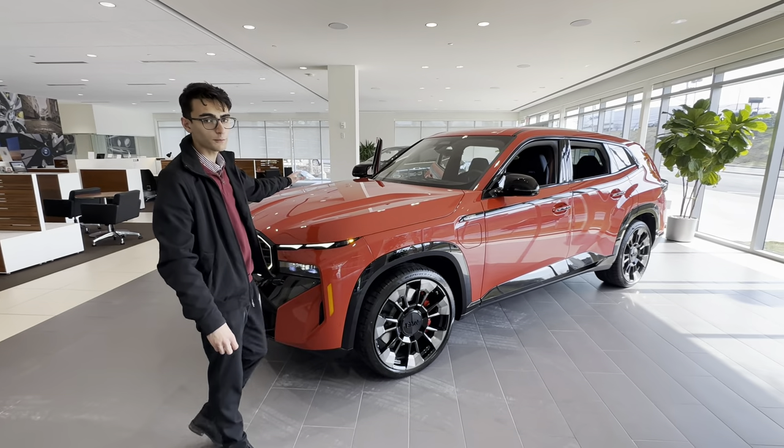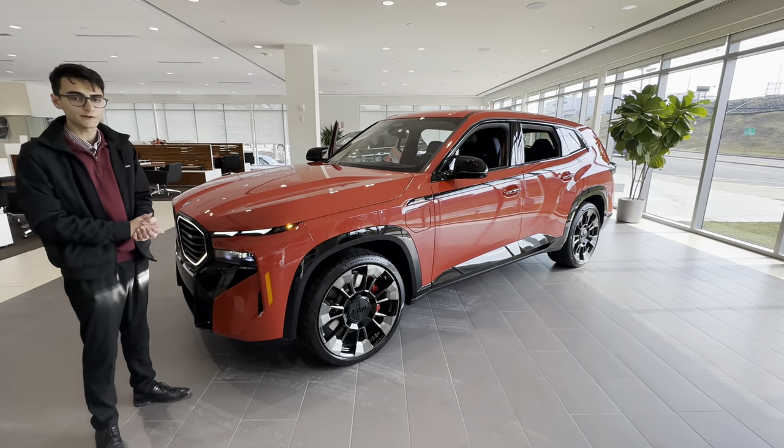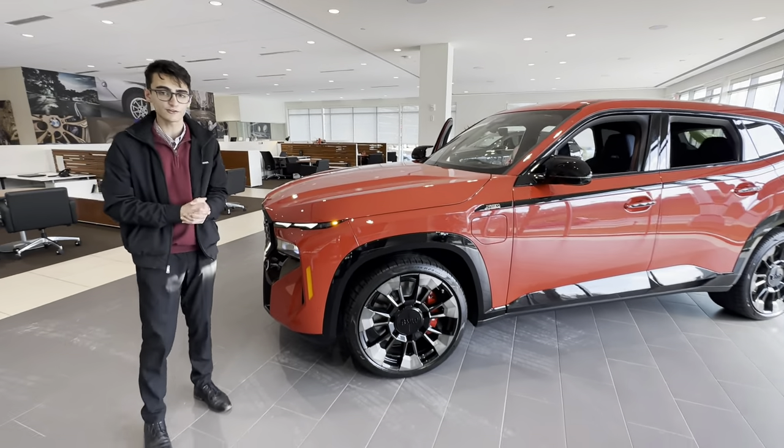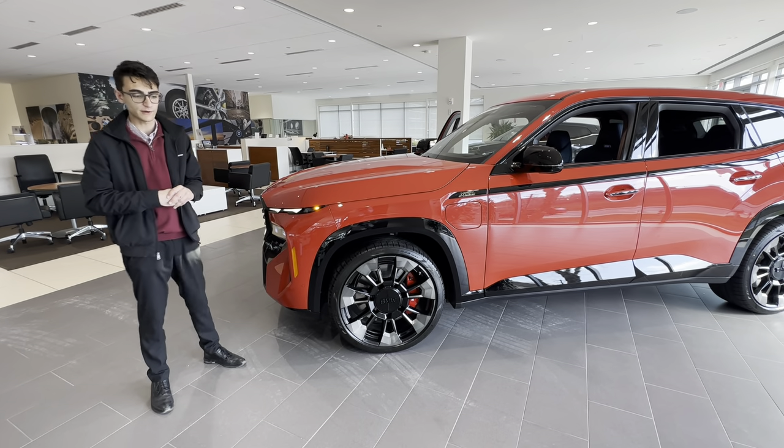Underneath the hood we have a 4.4 liter twin turbocharged V8 making 644 horsepower. About 200 of those horsepower are electric. This car can run for about 30 miles in electric-only mode, including at highway speeds.